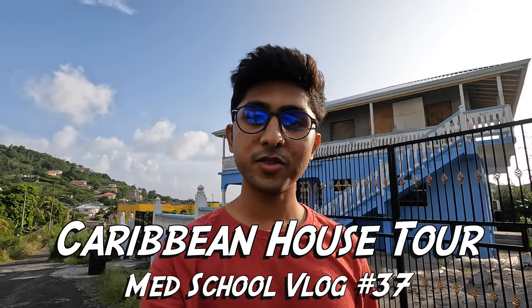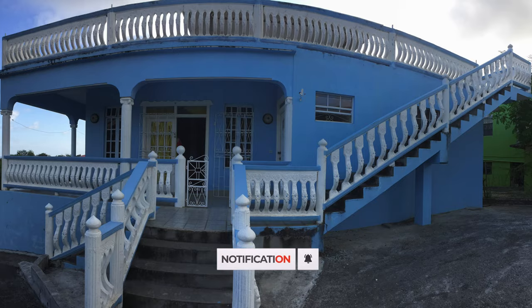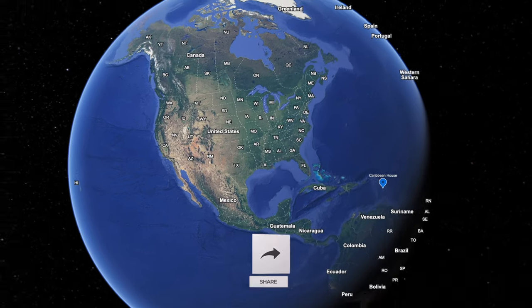Hey guys, welcome again, I'm Nashad, I'm a second year med student. This video is about my apartment slash house. This is the present me while editing — this was shot about two and a half years ago. I hope you like it. I was really grateful to be able to live here with my amazing friends and roommates Lavander and Adesh. Let's get started — make sure you like the video and subscribe.